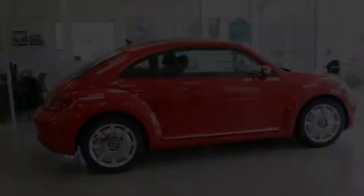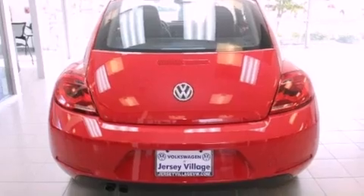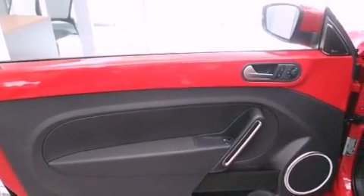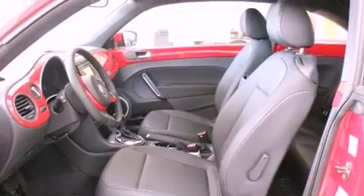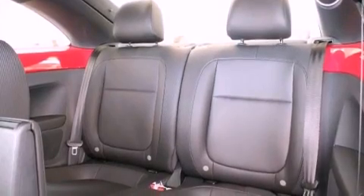All of the following features are included: a power moonroof, a navigation system, cruise control, a CD player, a leather-wrapped steering wheel, a passenger-side vanity mirror, a security system, a traction control system, air conditioning. And the heated seats can warm you up in seconds, keeping you and your passengers comfortable the whole trip.